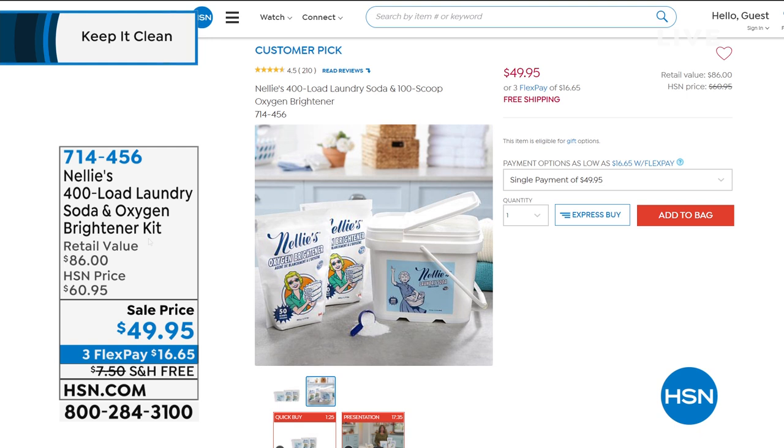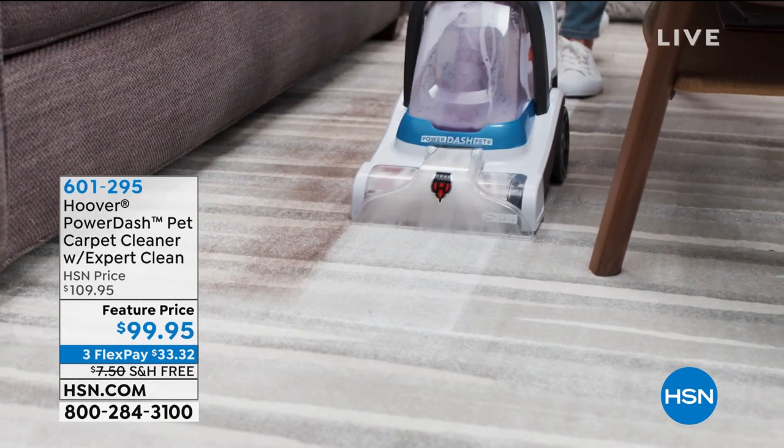That's item 714-456. Let me know if you love it — we'd love to take your testimonials today. There's free shipping on that big bucket too. That's a lot of savings.